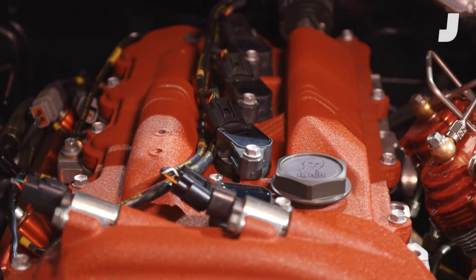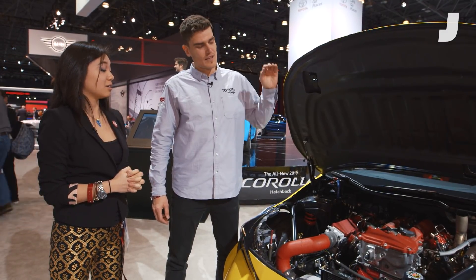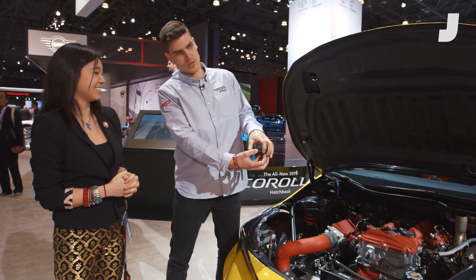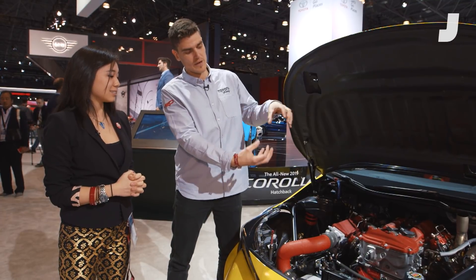What compression ratio are you running? 10 and a half, 2.2 bars of boost and nitrous on top. So the motor basically tries to push the cylinder head off. Steph and the boys have spent a lot of time figuring out how to keep everything together.